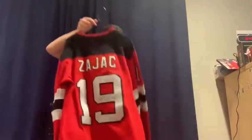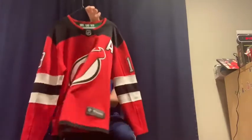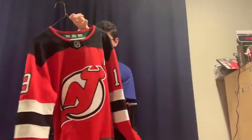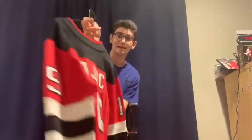Another jersey from his grandparents is a signed Travis Zajac jersey, another one of his favorite Devils. He loves Zajac's defensive game and says if he could compare his own style of play to any current Devil, it would definitely be Travis Zajac. The Backstrom jersey was around March or February 2018; the Zajac was December 2017.